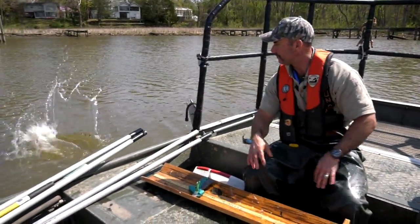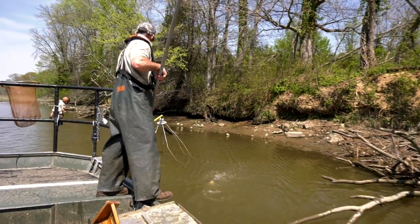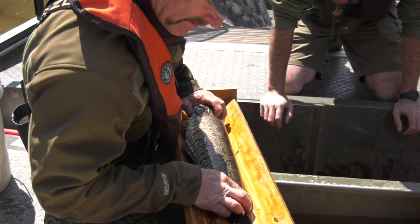Hopefully either we'll catch these fish later in the season for our population estimate, or anglers might catch the fish, either by bow hunting or by fishing. If they catch one of these fish, they'll probably call the number on the tag and turn it in. We'll get some valuable data, and they'll get a nice fish to take home and eat.